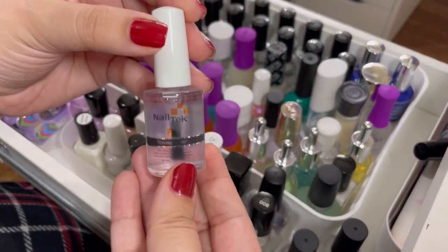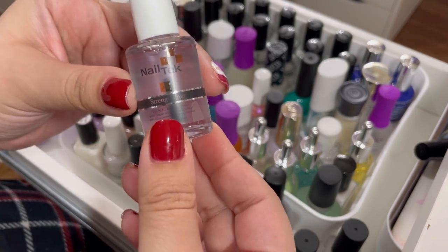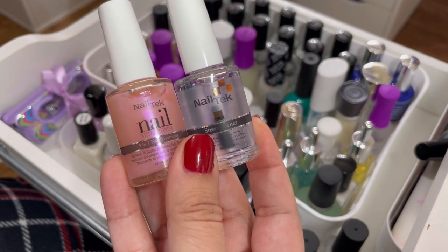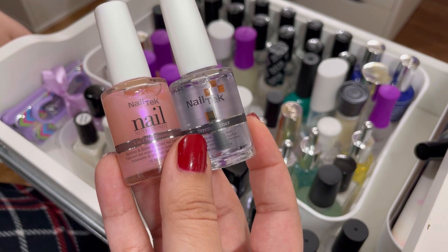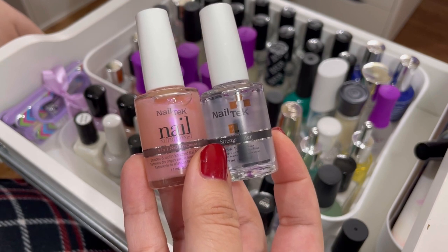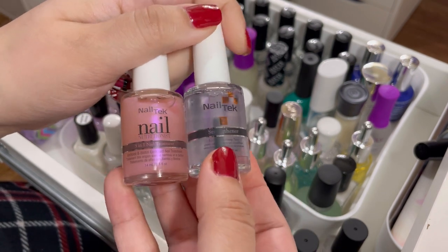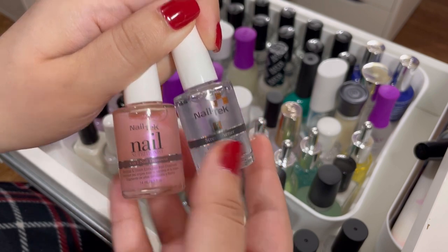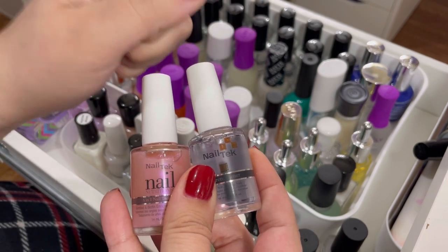Next I have this Nail Tech strengthener, which the Seche Vite brand sent to me along with a five-in-one nail treatment. I'm not sure if they are the same brand — Nail Tech and Seche Vite — but she sent them in one shipment. Honestly, I don't see myself using these, so I'm going to declutter them. They look really good and I've heard great things about Nail Tech, but there's no point in keeping it if I'm not going to use it.